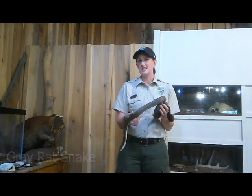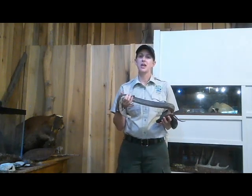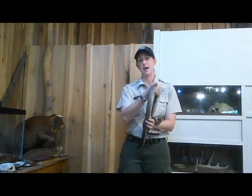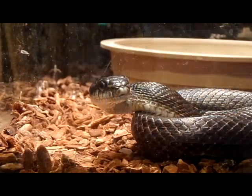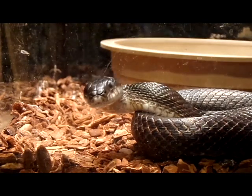The gray rat snake has gone through some changes recently with the name. A lot of people know this snake by the term black snake, or black rat snake, or eastern rat snake, even some other names, but if you want to be current with the type of snake that this is, you call it a gray rat snake right now.